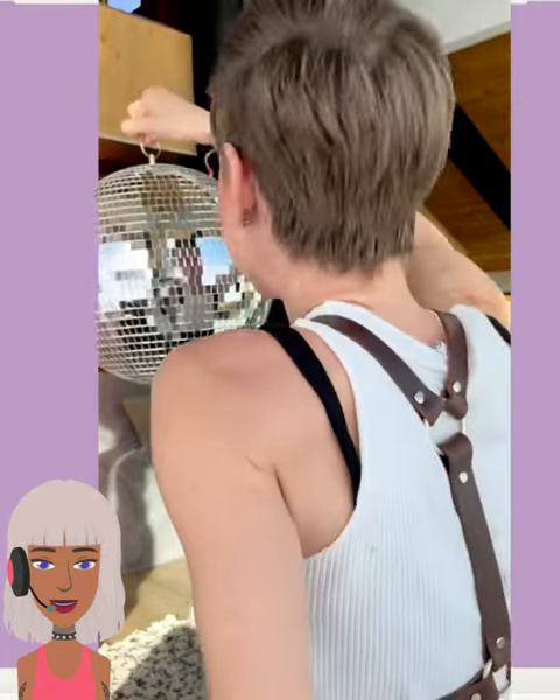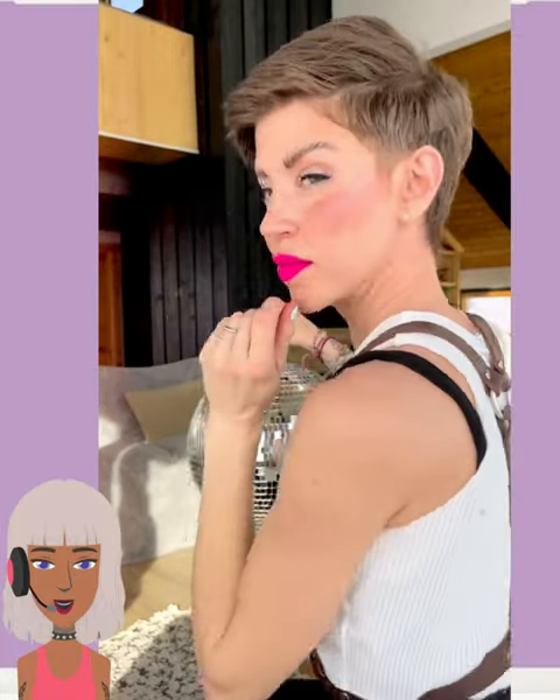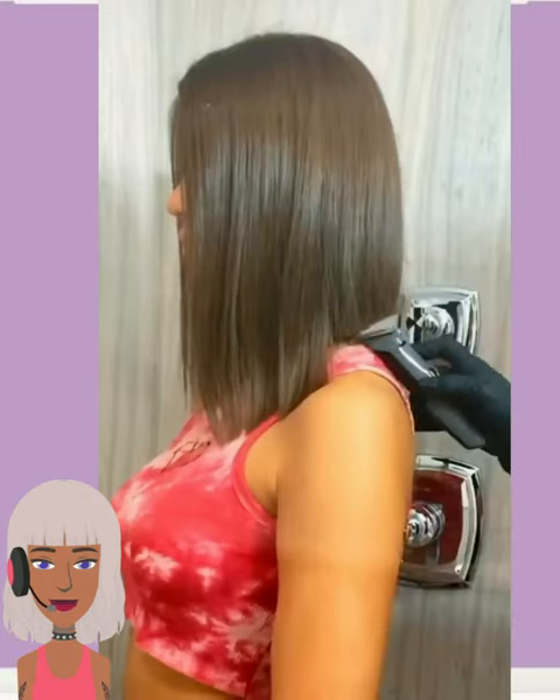Next up we have another brunette style pixie — this one has more of a Peter Pan shape to it. Definitely a classic. I'm loving that bold fuchsia lip she paired with it. And then we have someone with a blunt bob haircut.